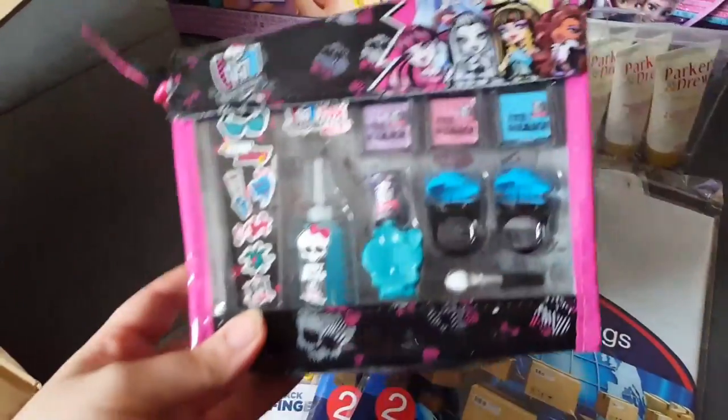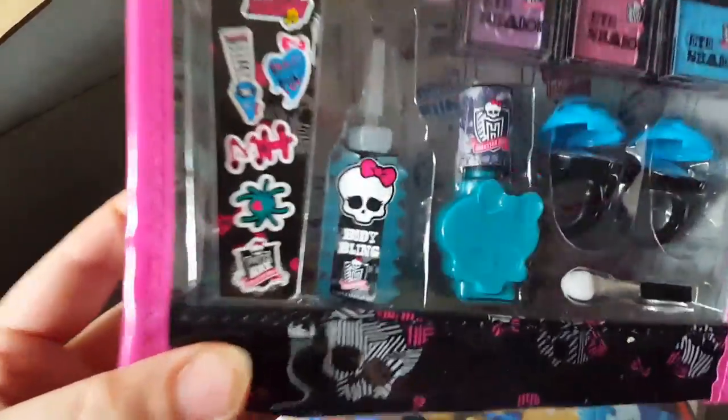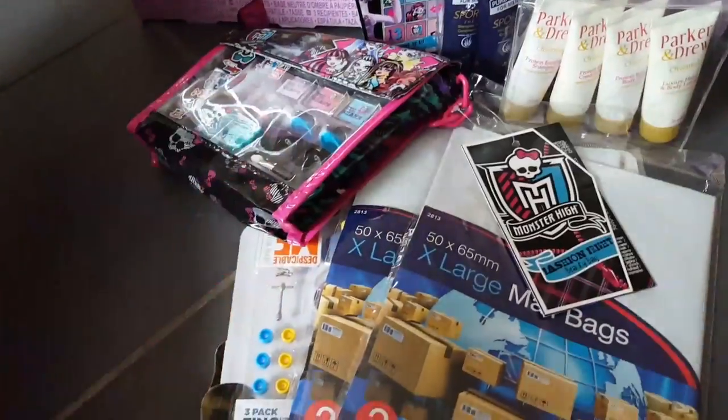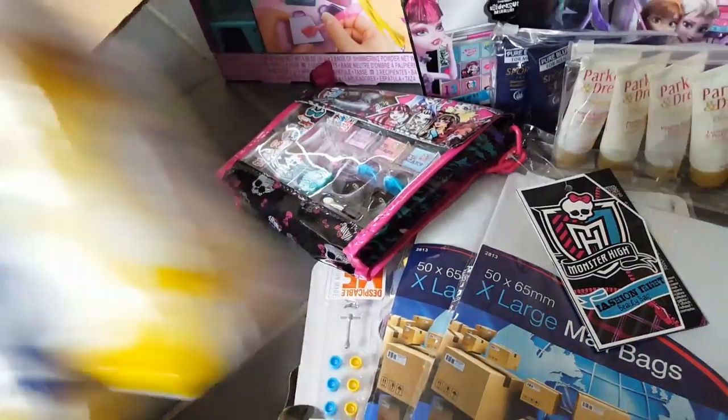I also got another Monster High thing — again I just thought it was a nice little present and for a pound I thought it was really worth it. You get some eyeshadows, a nail varnish, a body bling, some stickers, and it comes in this cute little bag. I thought it would make either a nice giveaway gift or a nice little present.